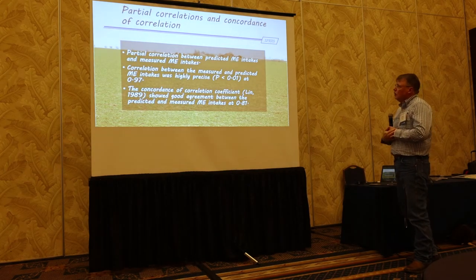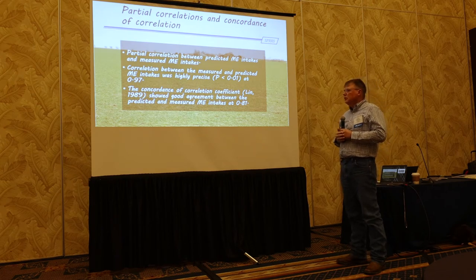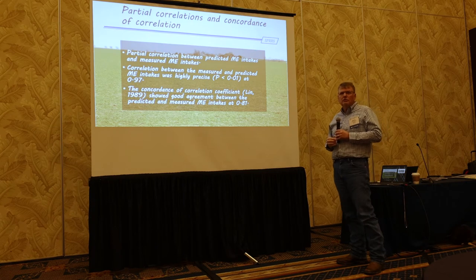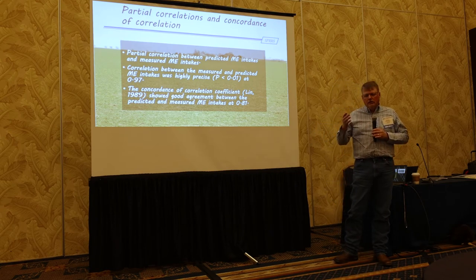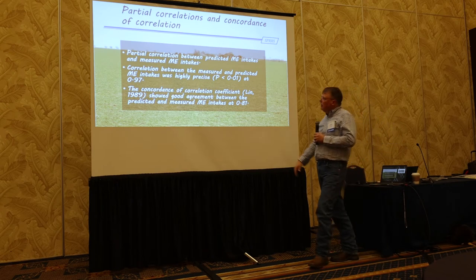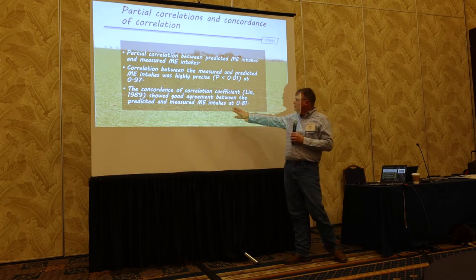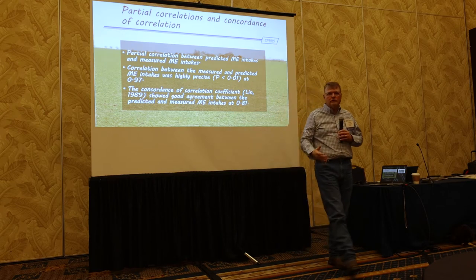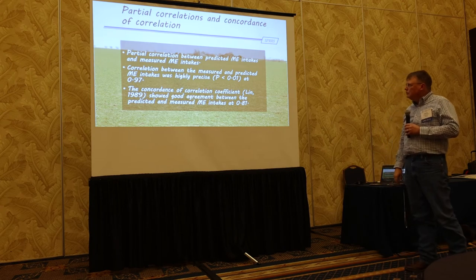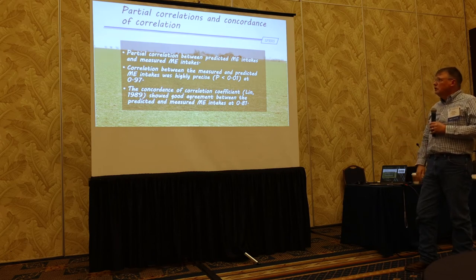The part you probably want to see: with partial correlations and concordance correlation, there was a study published from New Hampshire years ago — they used RQ because they didn't have an O2 sensor, and it didn't work very well. My conclusion is it didn't work well because they used an average RQ for every animal. Here our correlation was highly precise at 97%, but probably the one you're most interested in is the concordance — the accuracy was 81%, which is considered good. That is at least twice as good as the two papers that just did it with an RQ without the O2 sensor. So if you're interested in this type of work, you really need the O2 sensor.